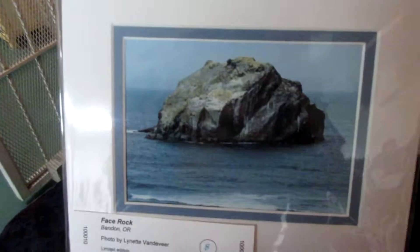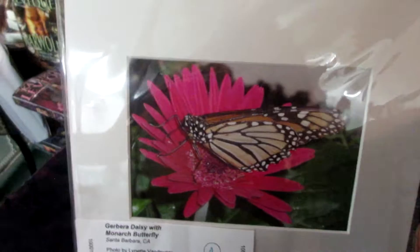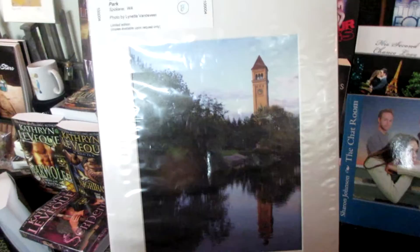Face rock. Berber daisy with monarch butterfly. Clock tower at riverfort park. I love this one.